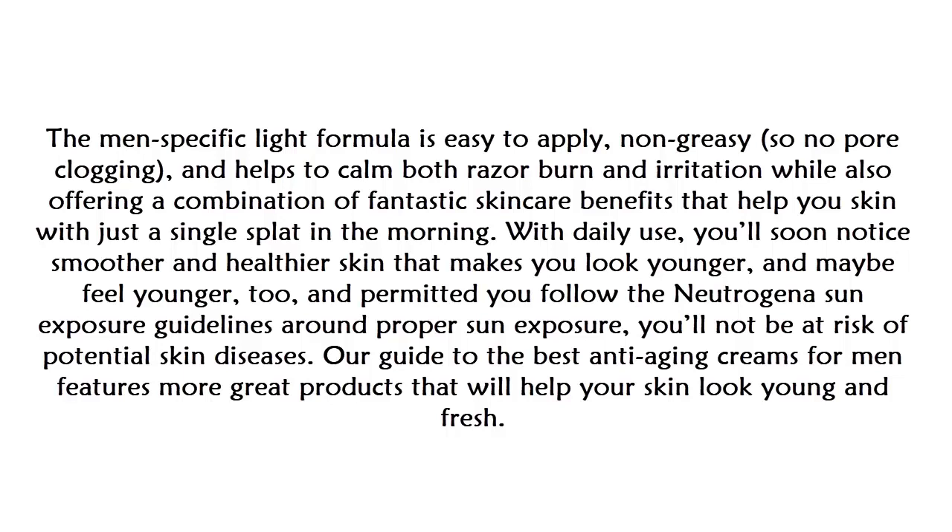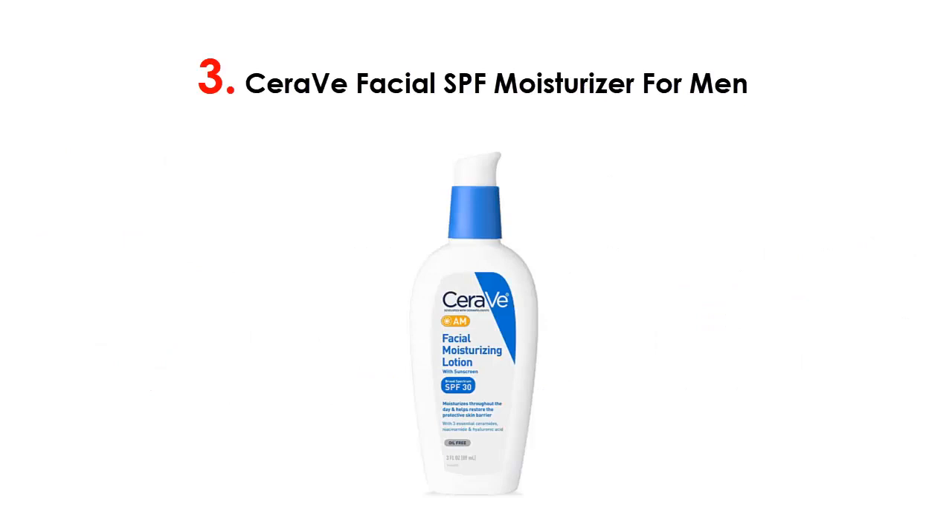It offers a combination of fantastic skincare benefits with just a single application in the morning. With daily use you'll soon notice smoother and healthier skin that makes you look — and maybe feel — younger too. Provided you follow Neutrogena's guidelines around proper sun exposure, you won't be at risk of potential skin diseases.